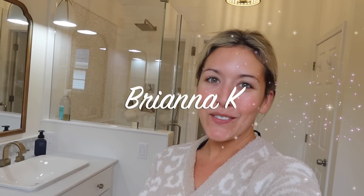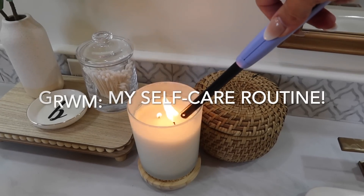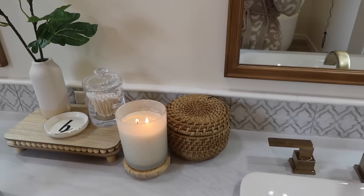Hey, it's Brianna. Welcome to today's video, which is going to be a get ready with me where I share my self-care pamper routine. If you're new, make sure you click that subscribe button and I hope that you enjoy today's video.